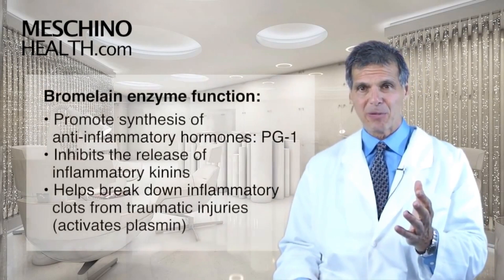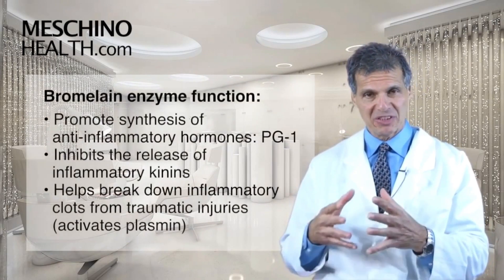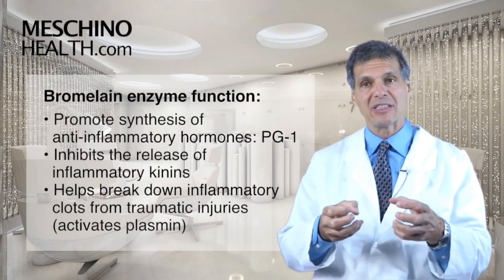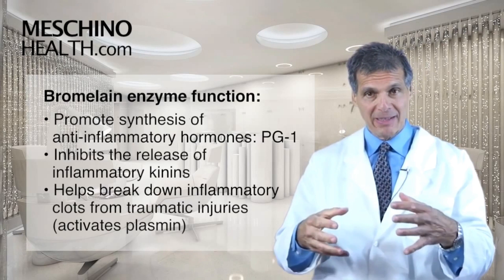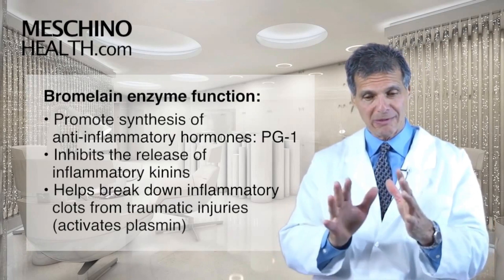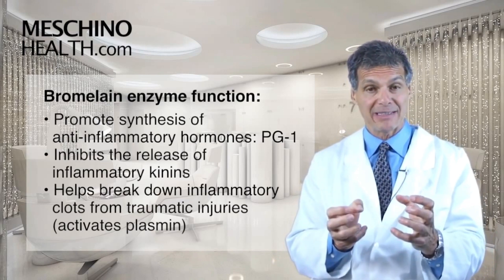Here's how it works. The bromelain enzymes tend to promote the synthesis of anti-inflammatory hormones such as prostaglandin series 1. As you promote the synthesis of prostaglandin series 1, you tend to have an anti-inflammatory effect.